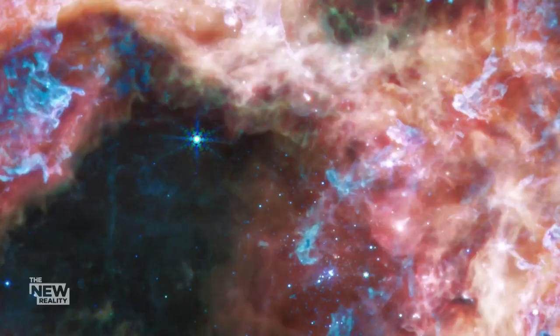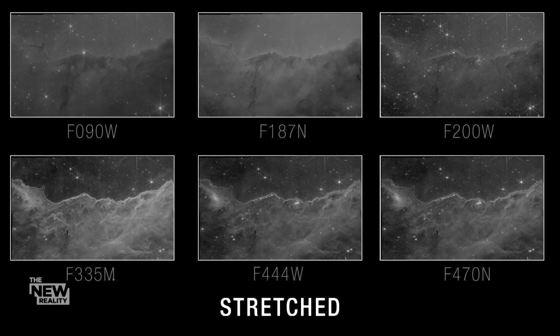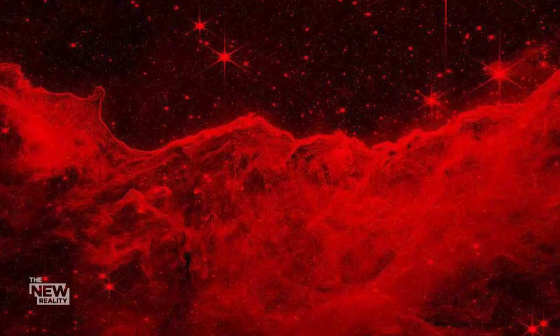We can't see in the infrared, so there has to be some level of translation here. But we use physical meaning — true physical science — in order to represent the color. It's the job of Elisa and I to take that data, to stretch it so that we can see what's in the data, and then we apply color according to those wavelengths. The shortest wavelength filters we have, we use blue for those. And as we move into longer and longer wavelengths, we go to greens and then reds.